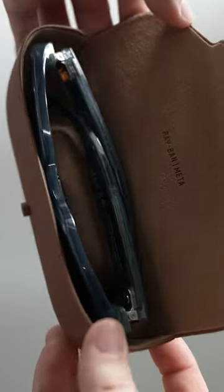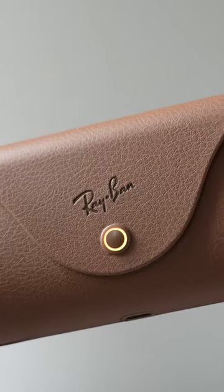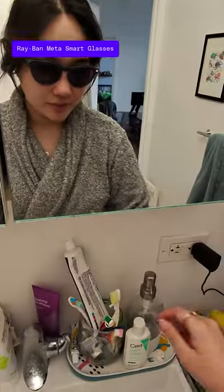The battery also lasts longer, and the charging case itself is slimmer, more stylish, and now has an LED indicator light. I get about three to four hours of heavy usage and closer to a whole workday if I use them more intermittently.